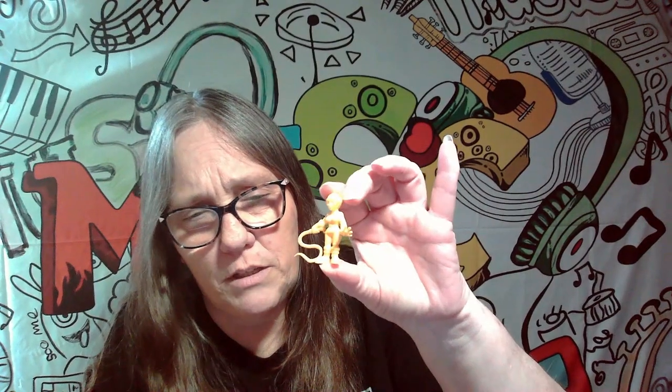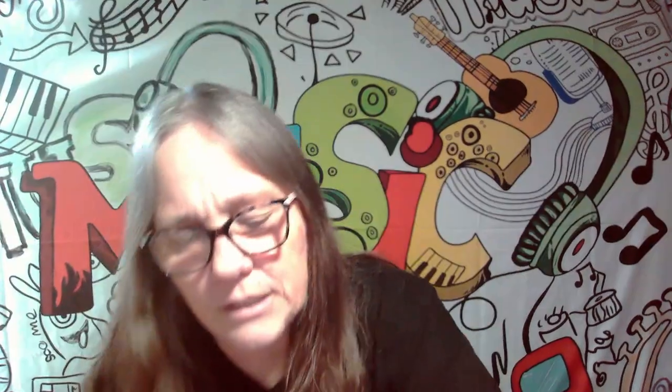All right, so here we go. We got Catwoman — I believe this is our third one, maybe our second one. I don't know. These are the ones I really like. And we got Robin — this is like our third Robin, but I like the ones that are like this. I believe they're glow in the dark.